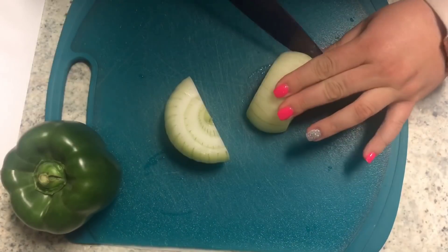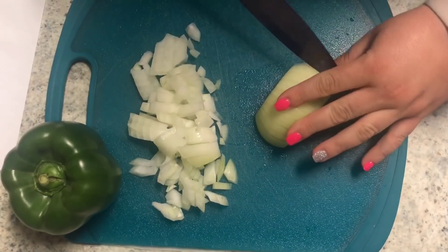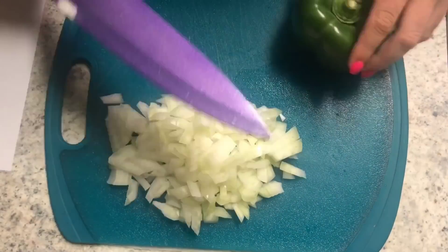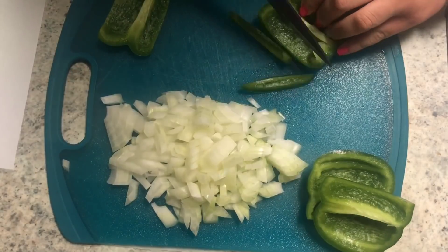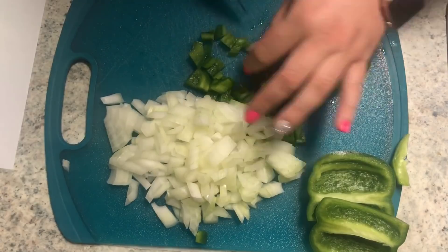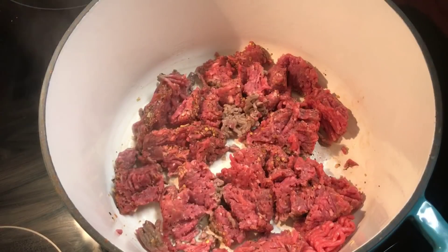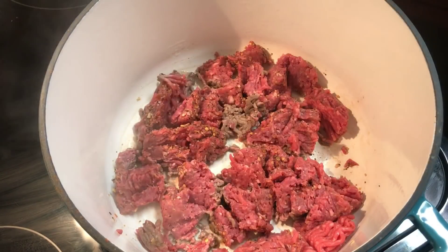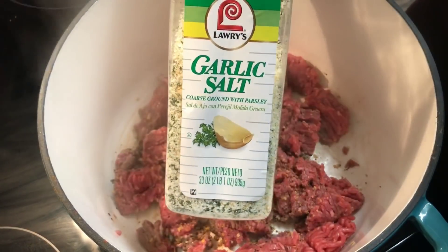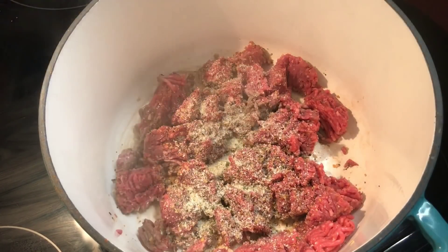After that delicious trip to Greece, I'm taking you back stateside to Philly for some Philly cheesesteak pasta. And it's a one-pot meal, which is the best — everyone knows that. One-pot meals are always on the top of my list; whatever saves me dishes is always awesome. So here is how I made it.